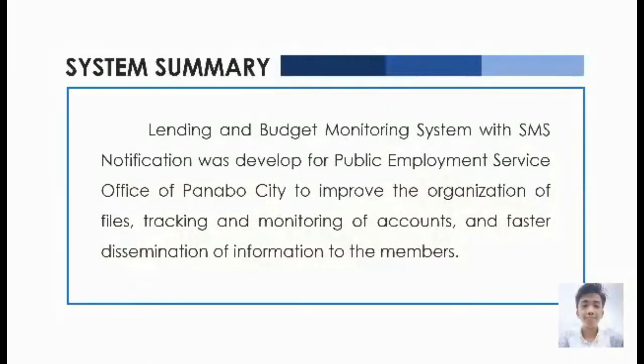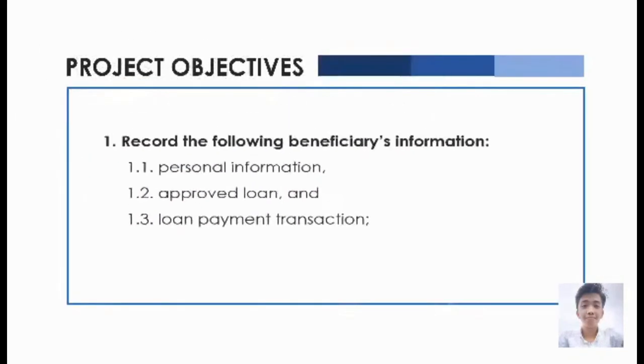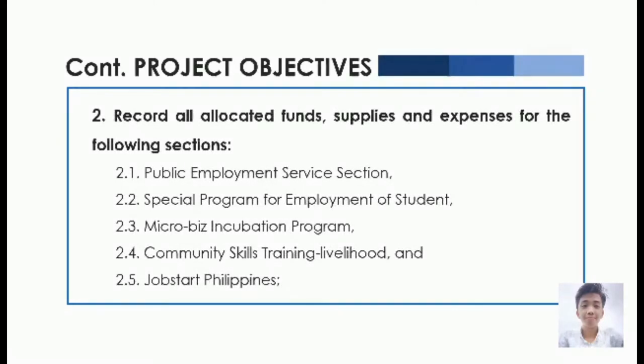The Lending and Budget Monitoring System with SMS Certification was developed for the Public Employment Service Office of Panabo City to improve the organization of files, tracking and monitoring of accounts, and faster dissemination of information to the members. It also provides exact computation, faster processing of transactions, and secured data through security measures. The system has two major modules: the Grow Micro Module for loaning and the Budget Module for budget monitoring. The project will provide functionalities such as record of beneficiaries' personal information, approved loan and loan payment transactions, and record of all allocated funds, supplies, and expenses for the following sections: Public Employment Service Office section, Special Program for Employment of Students section, Microbees Incubation Program section, Community Skills Training Livelihood section, and Job Start Philippines section.